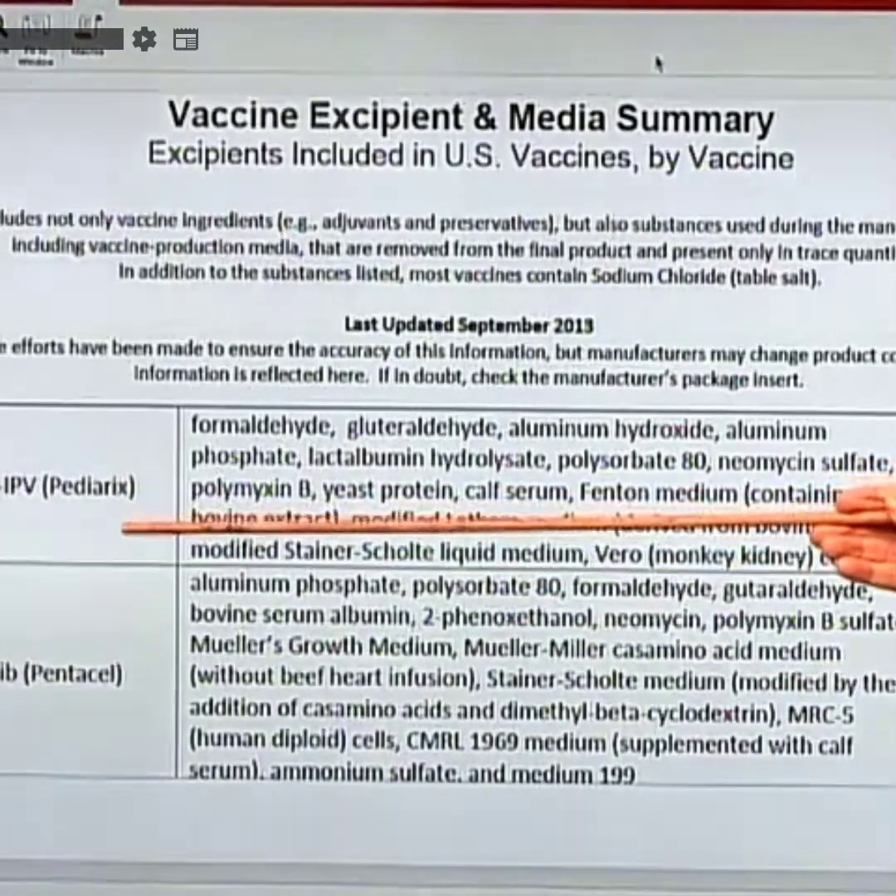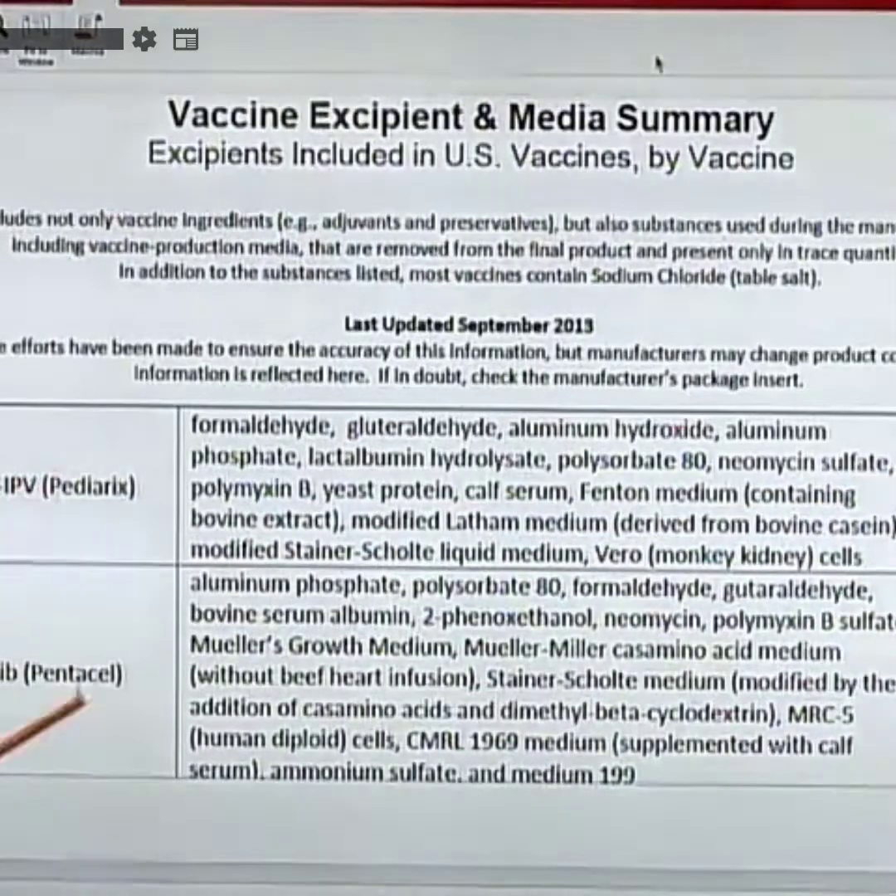Pediarix is shown here. These are essentially two vaccines given to two-month-old infants — at two months, four months, six months. These little letters all represent different diseases; it's a combination vaccine given to a two-month-old baby.